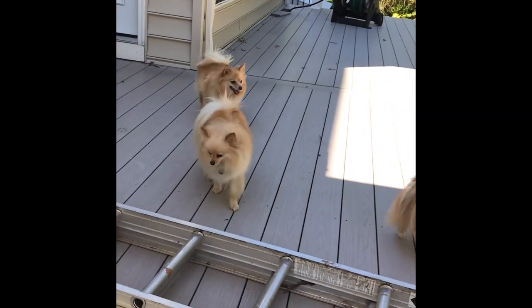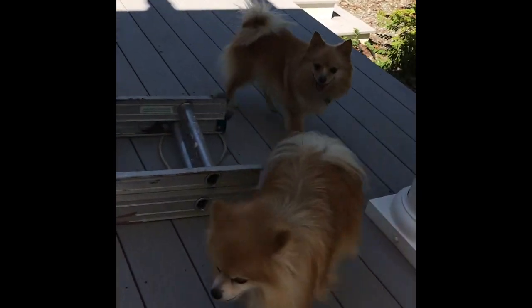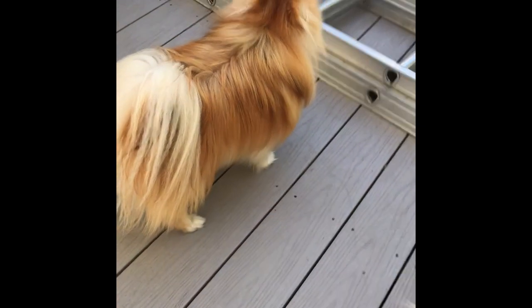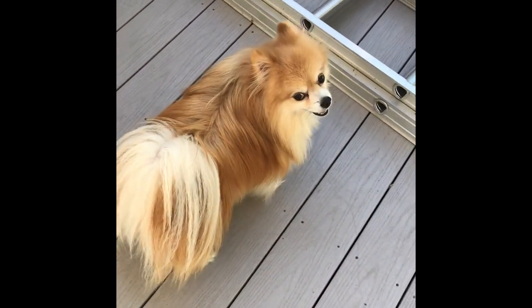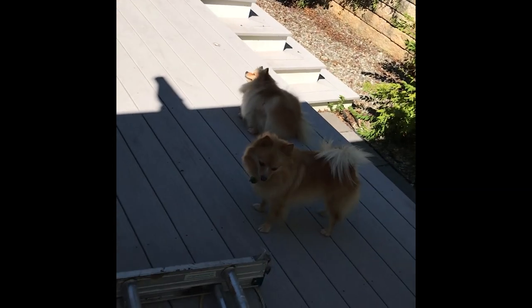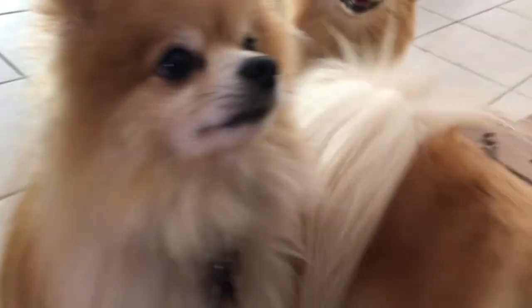The three common faces of the Pom are the fox, the teddy bear, and the doll. They come in many colors. Due to their small triangular-shaped pointed erect ears, they are prone to bacterial infections, so their ears need to be checked and cleaned with Q-tips as well.